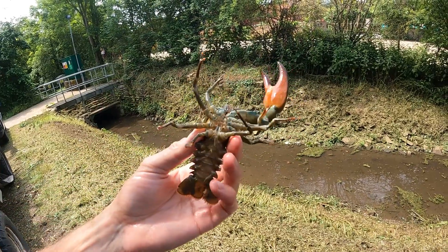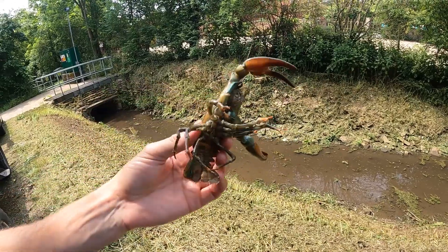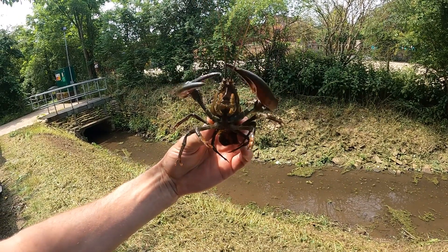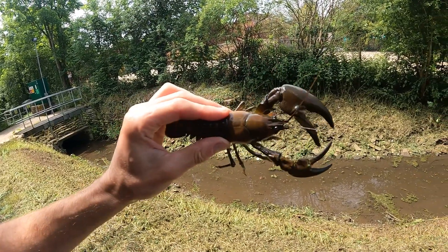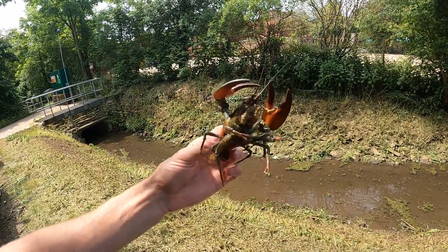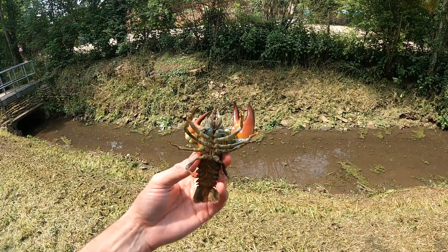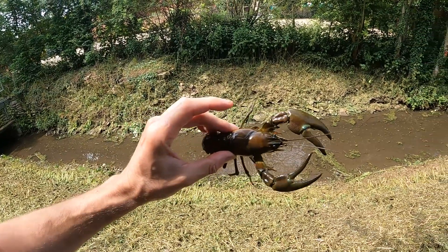They also carry what's called the crayfish plague - this one hasn't got it, but they carry a disease, so all the equipment we've used today will be disinfected and dried out so we don't spread it around. They're getting more and more widespread and are pretty much in most of our rivers now - difficult to stop. Hopefully from the footage we showed you earlier, the kind of damage they do is quite serious. We'll send them off to the lab, get results back, and help us build a picture of what's going on in our rivers in terms of heavy metals, pollutants and toxins. It's quite a simple little survey for quite good results.